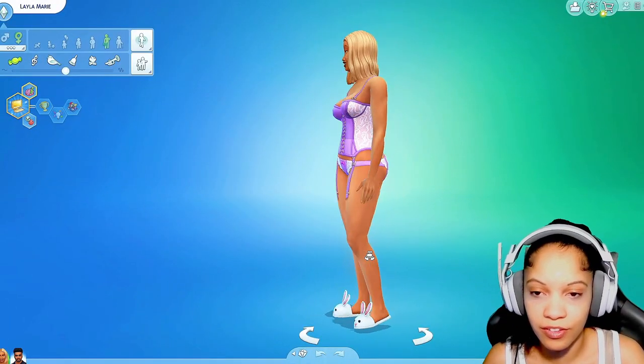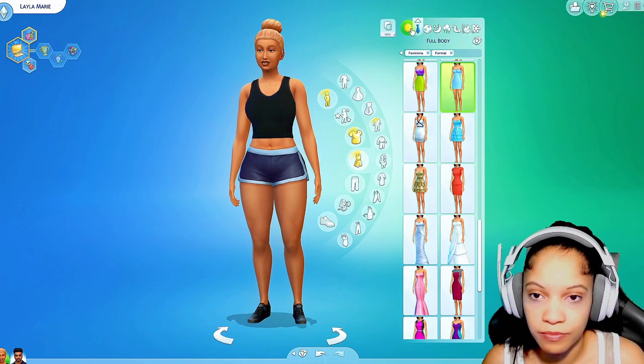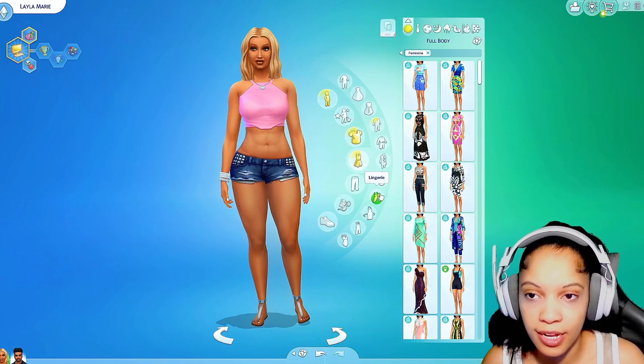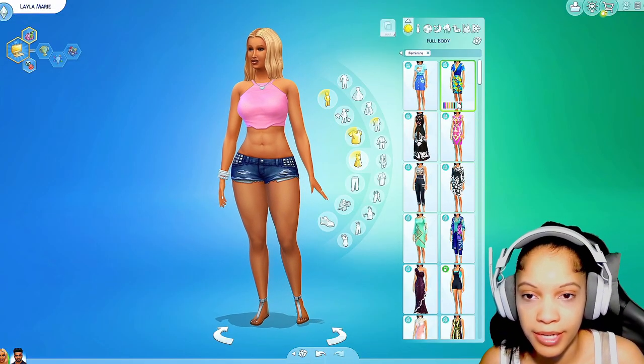There's our Layla — she put on a little bit of weight but it looks good on her. The happy weight is looking good on her. That's her athletic outfit, her formal outfit, her everyday outfit. These are the outfits we put on her when we just had the base game before the mods were even a thing — these were her basic outfits.